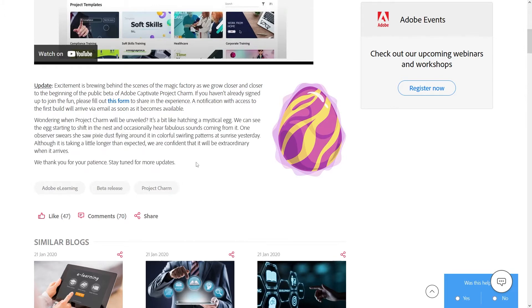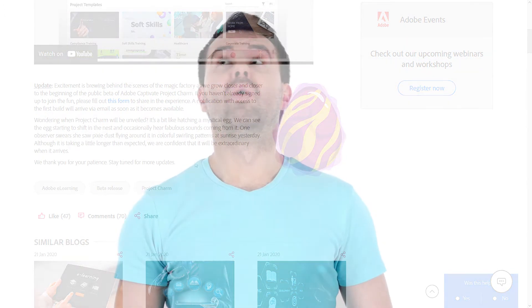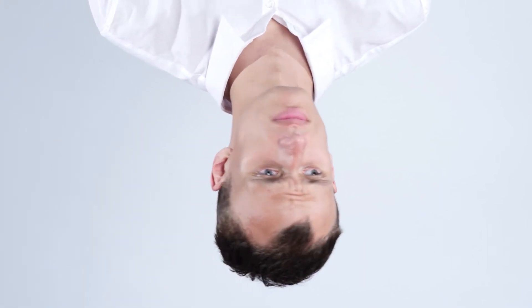It says: wondering when Project Charm will be unveiled? It's a bit like hatching a mystical egg. We can see the egg starting to shift in the nest and occasionally hear fabulous sounds coming from it. One observer swears she saw pixie dust flying around it in colorful swirling patterns at sunrise yesterday. Although it is taking a little longer than expected, we are confident that it will be extraordinary when it arrives. We thank you for your patience. Stay tuned for updates.